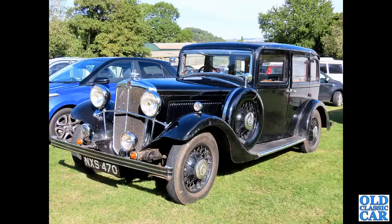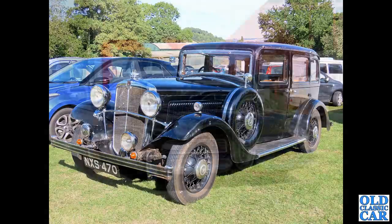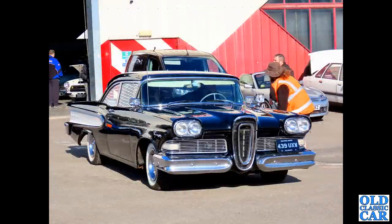Down to Prescott, one of their events there - a beautiful day. NXS 470 is a Morris 20 of 1934, with a 2.5 litre engine. You see plenty of Morris 8s and Morris 10s, but very few of these larger-engine cars - they just don't seem to have survived anything like as well.